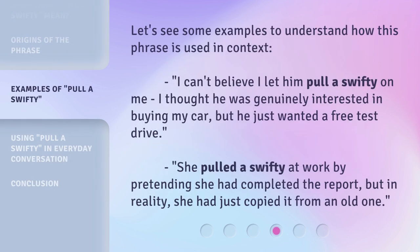Let's see some examples to understand how this phrase is used in context. "I can't believe I let him pull a Swifty on me. I thought he was genuinely interested in buying my car, but he just wanted a free test drive." "She pulled a Swifty at work by pretending she had completed the report, but in reality, she had just copied it from an old one."